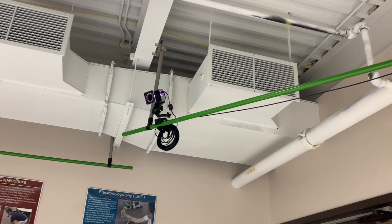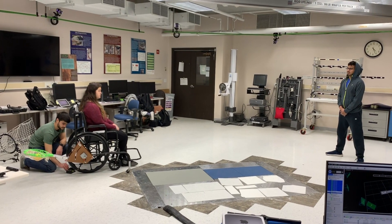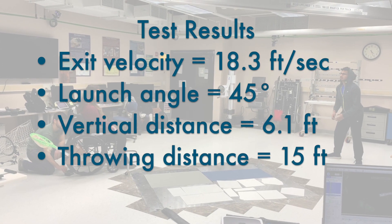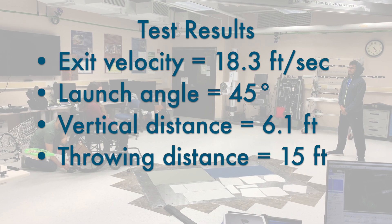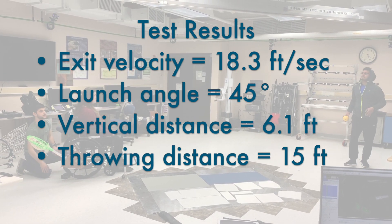Through testing in the RIT ergonomics lab, the team utilized the Vicon camera system for projectile motion to collect data to confirm the product met specifications. The testing confirmed the desired exit velocity, launch angle, horizontal distance, maximum vertical distance, as well as the projectile path.